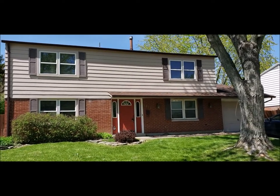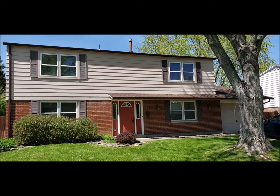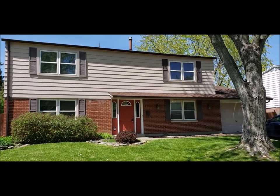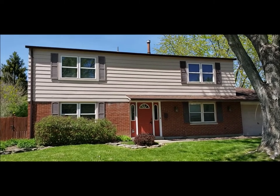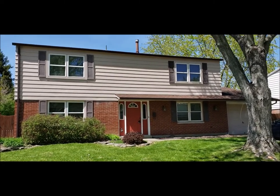This home is being sold to settle an estate. The roof is believed to be about 10 years old. I do have a one car attached garage. I'll meet you inside for the tour.